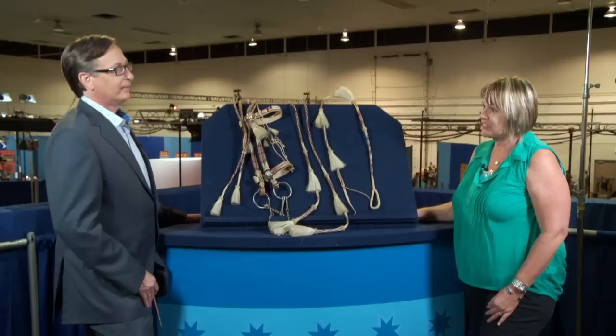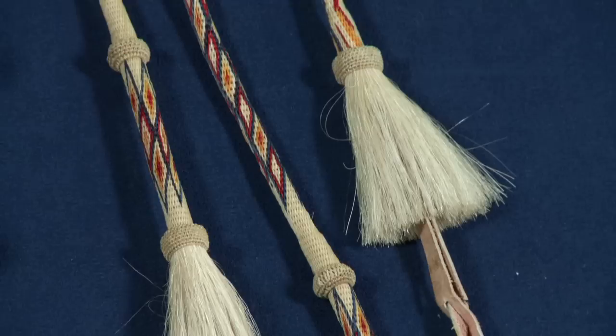It happened in 1911. There are articles in the Spokesman Review. You couldn't write this stuff — truth is stranger than fiction. It is a very bizarre story.